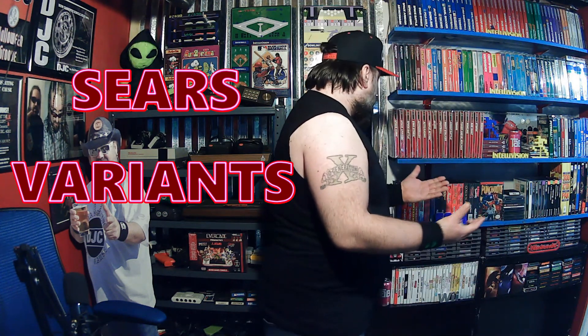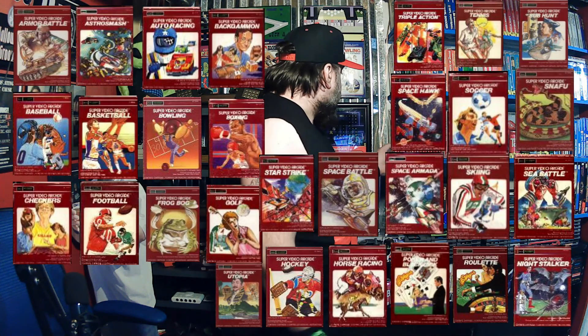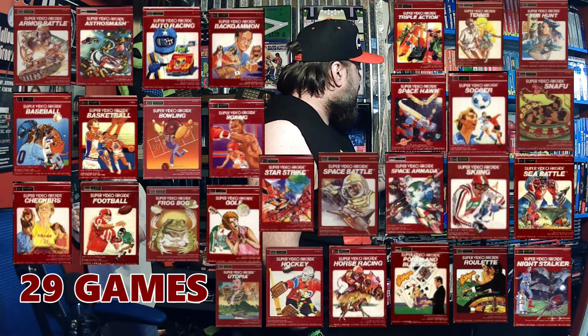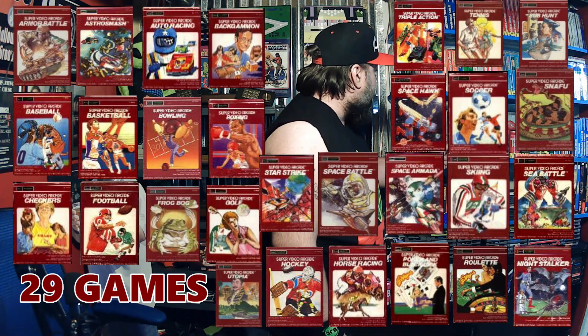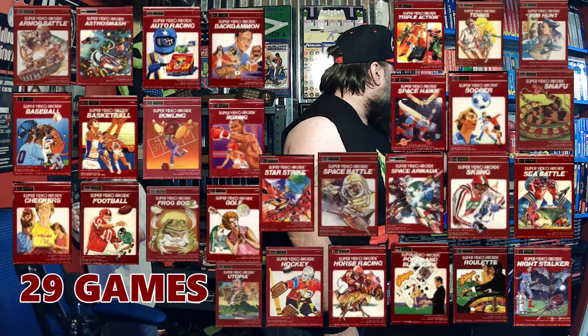Mine right here. I have Space Hawk, Space Armada, Space Battle, Star Strike, Astro Smash, Auto Racing, Triple Action, Skiing, Football, Night Stalker, Armor Battle, Tennis, Poker and Blackjack, Bowling, Sub Hunt, Utopia — Utopia is mint, by the way — and Boxing.